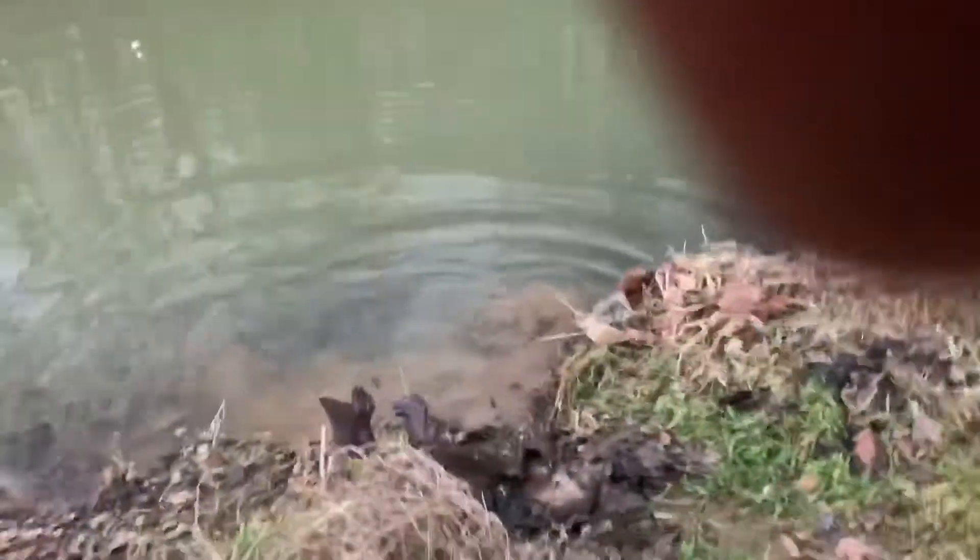It's right up on the edge of this bank. Oh my gosh, it is a horse! We are in it — it's a big one. Pretty good sized beaver.